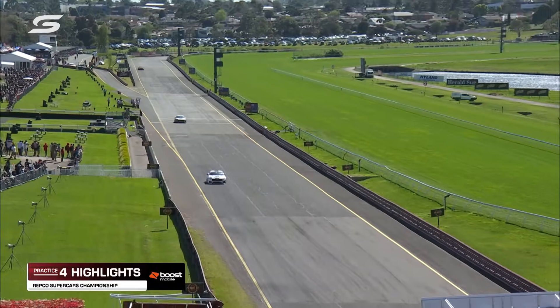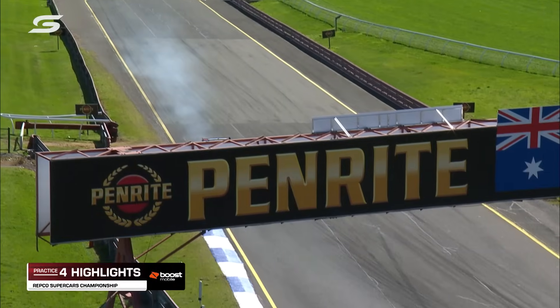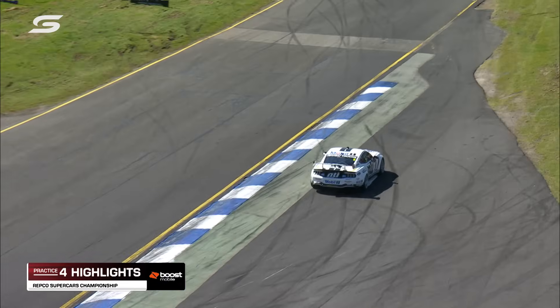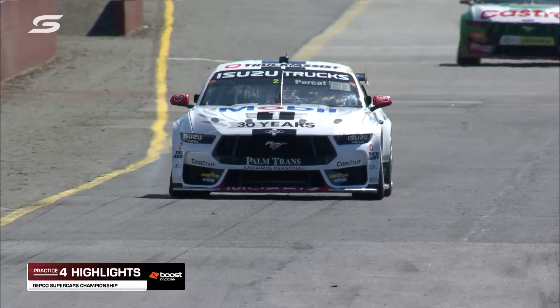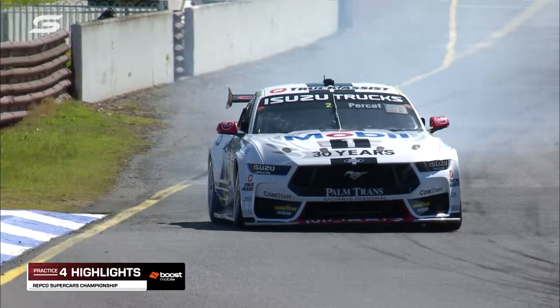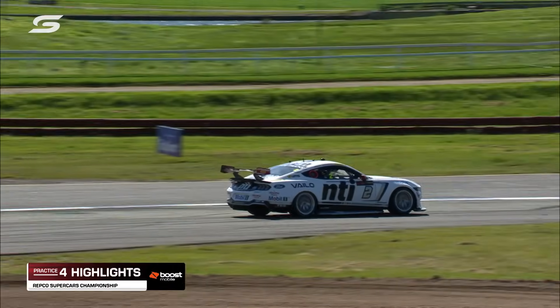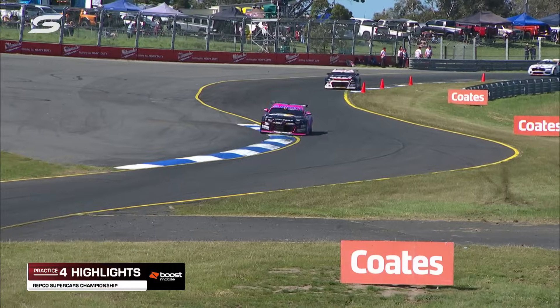Straight away we saw some very quick speeds. Brock Feeney went out the gate rapidly. Fabian Coulthard though, locking the right front brake in the Mobile NTI Mustang on the run into turn one, and he carried it for quite a long way, just got upset on one of the bumps down there. He still made the majority of the corner, had to use the exit apron — luckily he didn't find the grass.